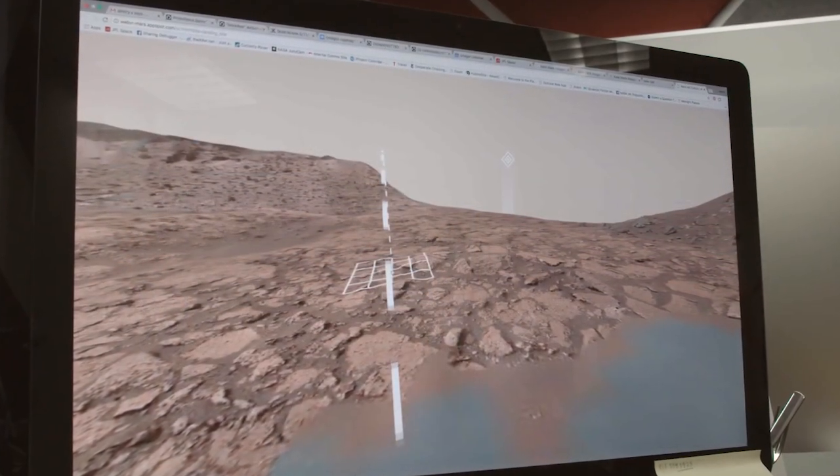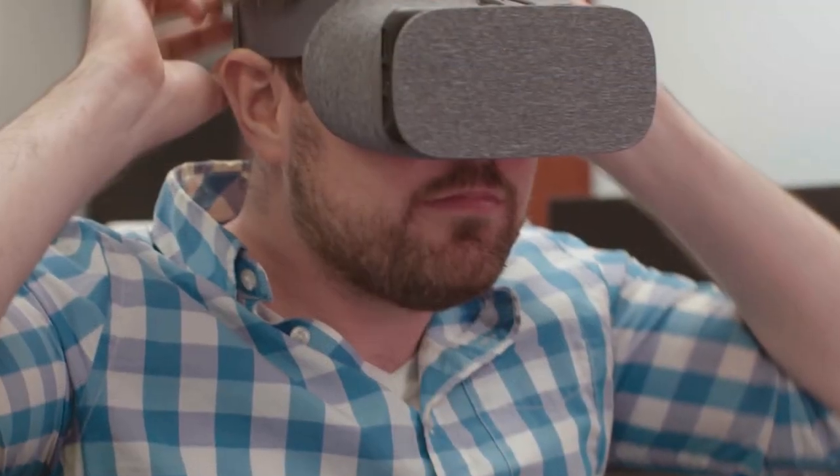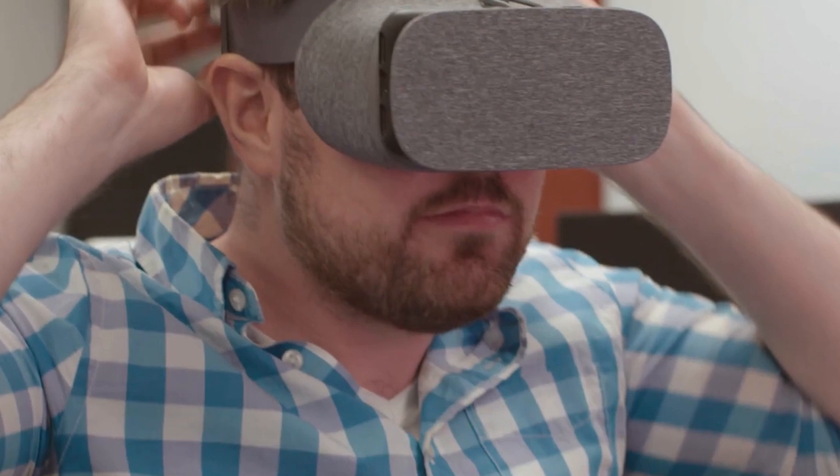The web walk is available for use on all desktop and mobile devices, or any VR-AR headset, and will be periodically updated to reflect Curiosity's ongoing mission.